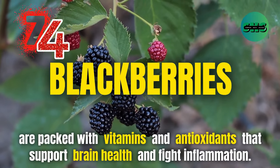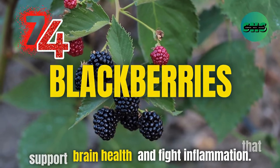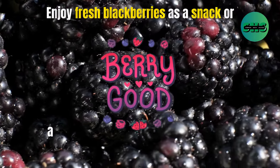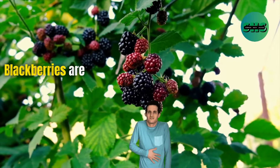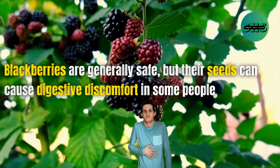74. Blackberries are packed with vitamins and antioxidants that support brain health and fight inflammation. Enjoy fresh blackberries as a snack or add them to your smoothies for a tart, healthy boost. Blackberries are generally safe, but their seeds can cause digestive discomfort in some people.